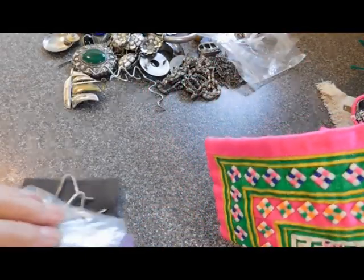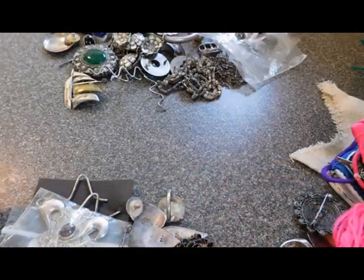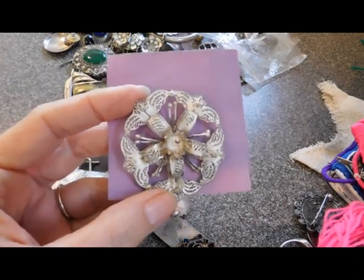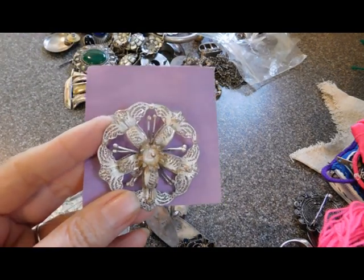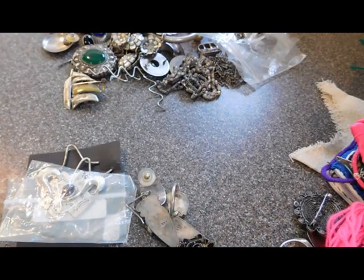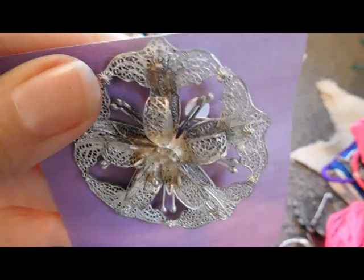Start with this — another lovely cameo teal brooch, missing a stone. May have had a pearl in there — we'll have to see what I can do. It's got more modern hardware on it, so probably 20th century, but quite fine — the detail on it is really fine.